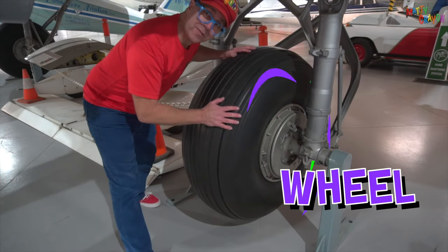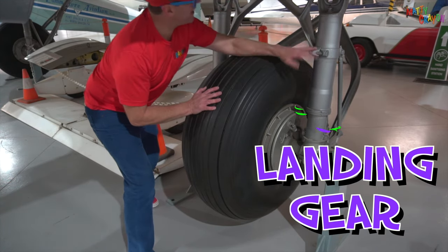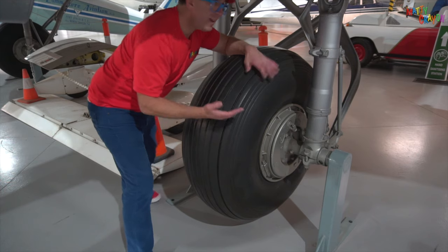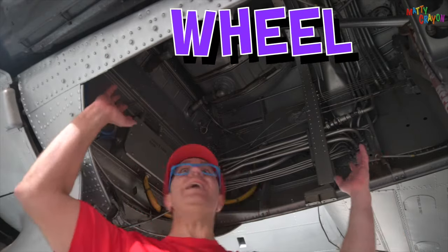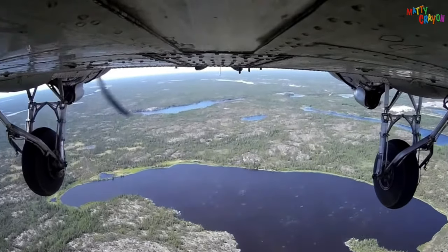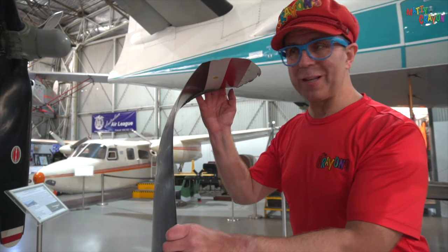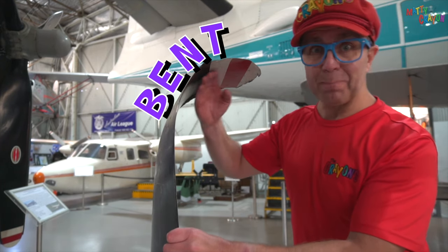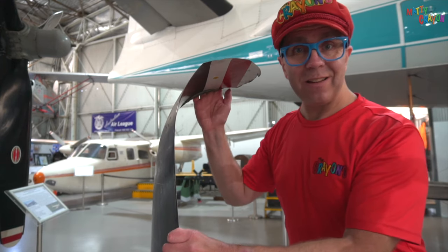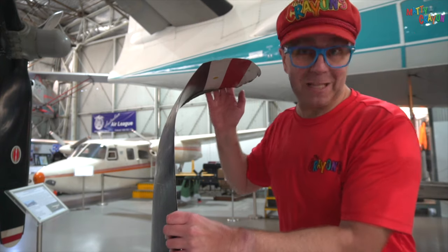Look at this — this is the wheel of the C-47, and the wheel is on the landing gear. The landing gear helps the aeroplane land safely on the runway. When flying, the landing gear goes up into the wheel well. This is where the landing gear goes when the aeroplane is in the air. Look at this — this is a propeller from the C-47. It's bent! The aeroplane was landing and the landing gear didn't work, so the propeller hit the ground while it was spinning and bent.